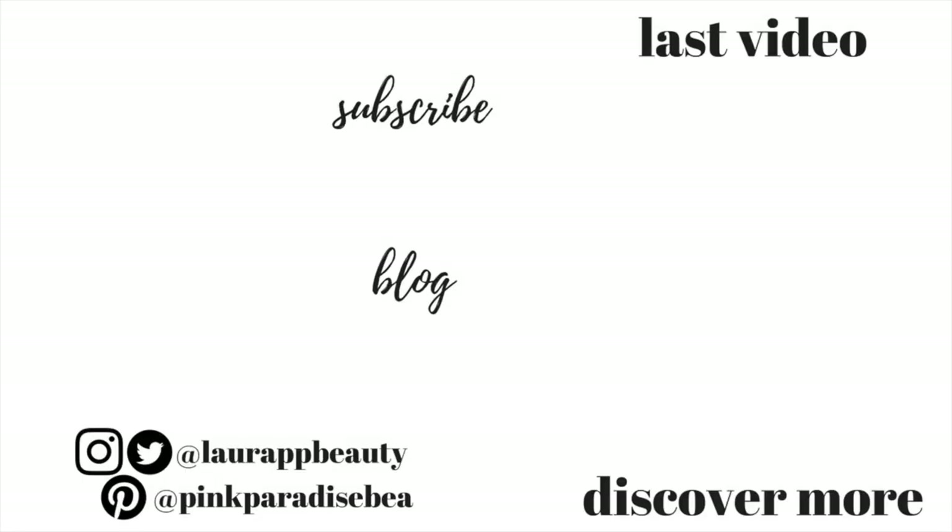So guys, thank you so much for watching and give this video a thumbs up if you're doing your self-care Sunday routine. I will look forward to seeing you in my next video. Don't forget to subscribe if you haven't already — I would love to have you as part of the PBB community. Take care, bye!